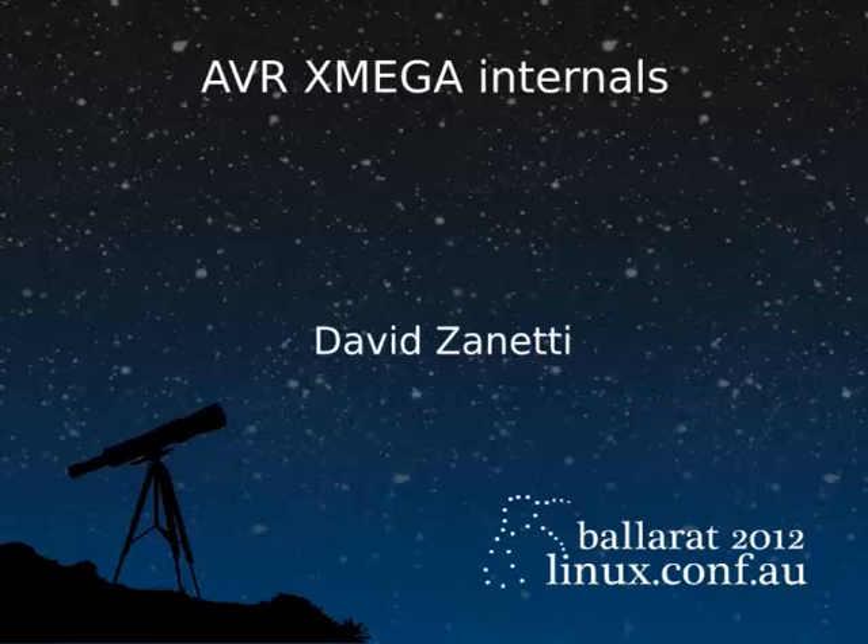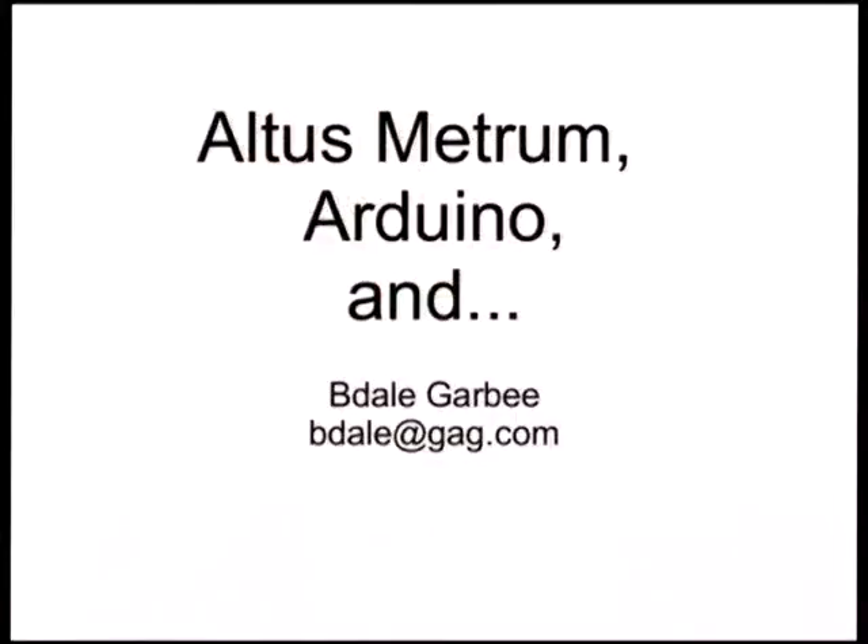Keith and I are running a project to build bits and pieces of cool embedded stuff being used in the high-powered model rocketry hobby. Surprisingly enough, that now actually has a tighter connection with Arduino stuff than has been the case in the past, so it almost makes sense to be talking about that here.